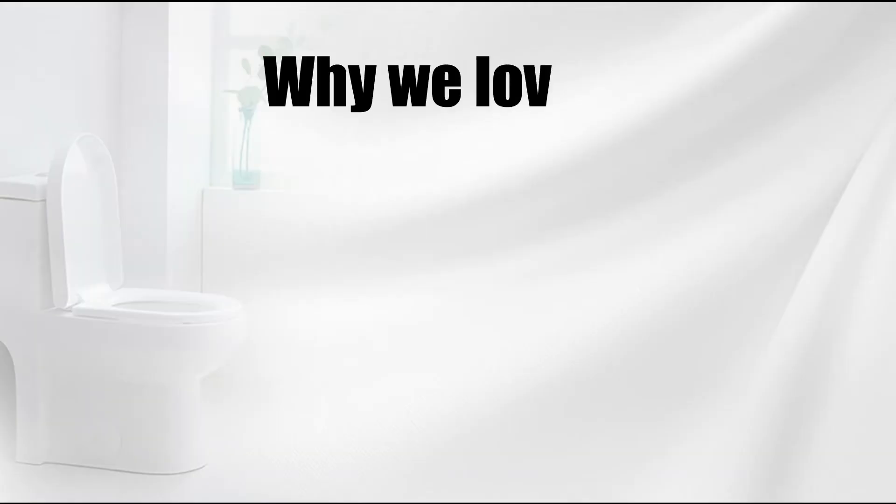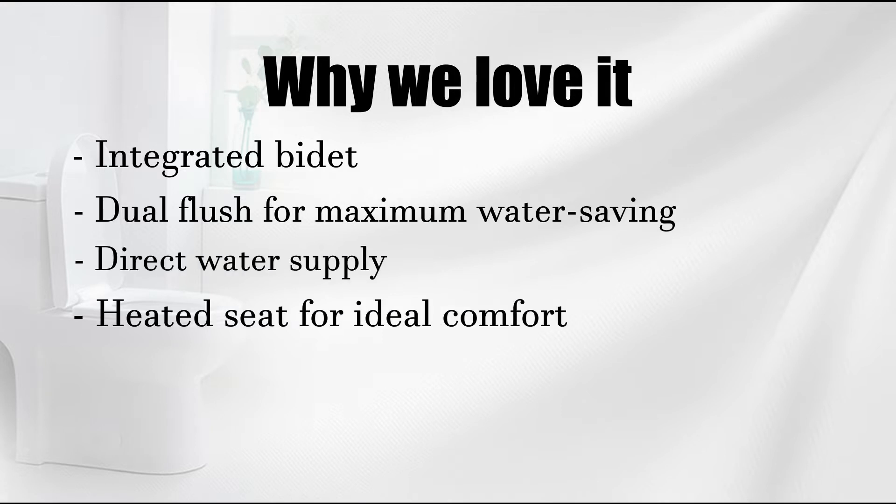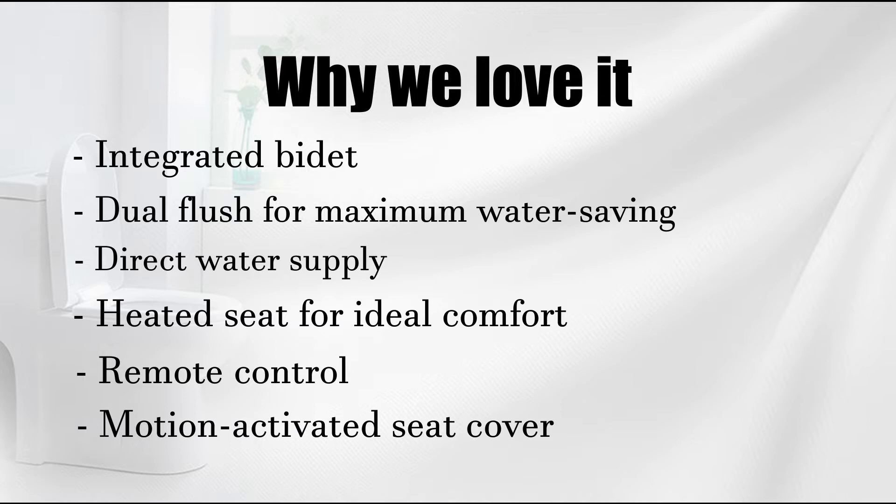Why we love it: integrated bidet, dual-flush for maximum water-saving, direct water supply, heated seat for ideal comfort, remote control, and motion-activated seat cover.